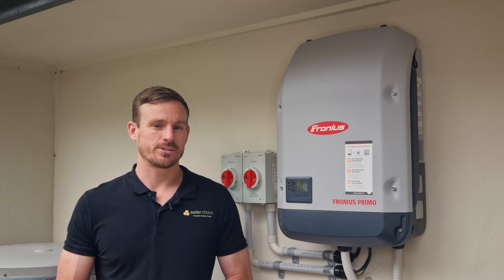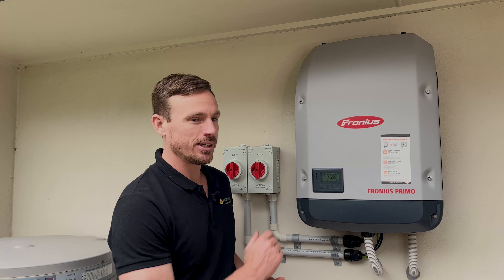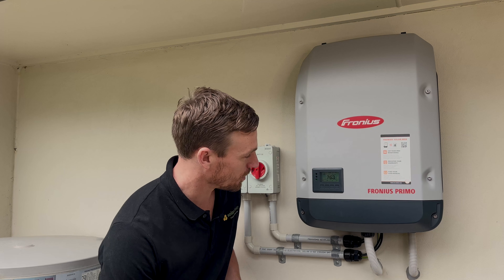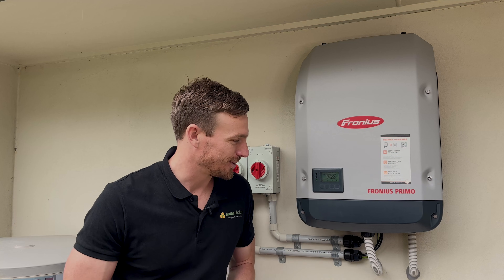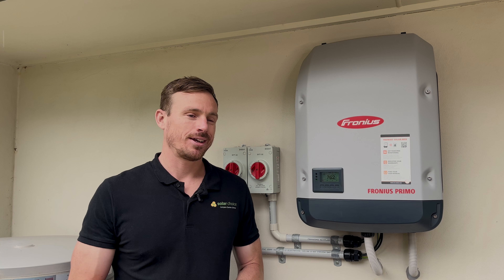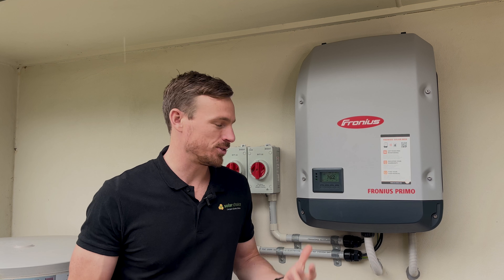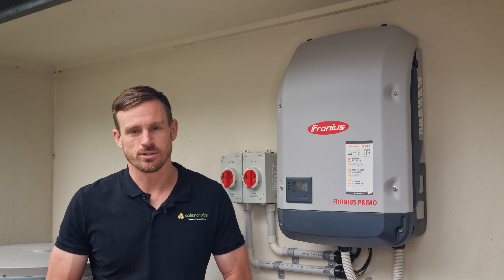You can see here it's got an LED display which is showing the real-time performance of the system. At the moment there's 750 watts of solar power being produced, as it's early in the morning and a little bit rainy. This inverter has the capacity to do up to 5,000 watts.